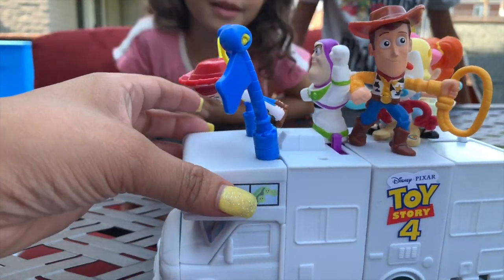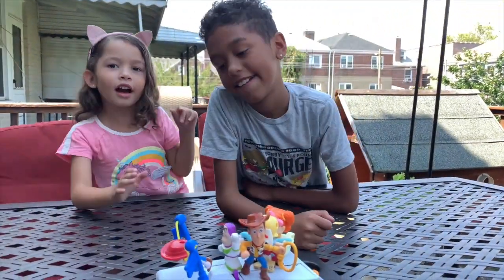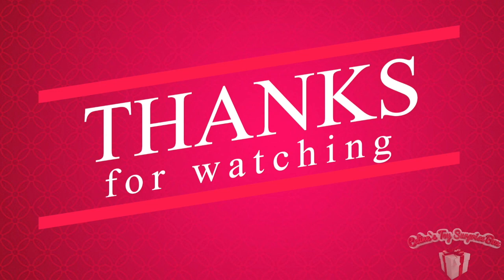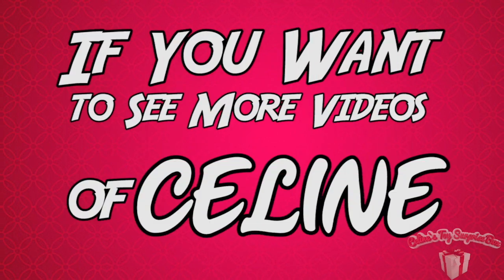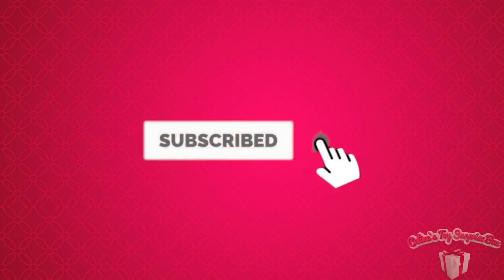Bye guys, bye guys! If you want to see more videos click the subscribe button and turn on notifications, and give us a huge thumbs up if you want to see more videos!